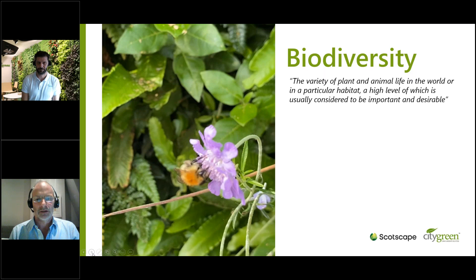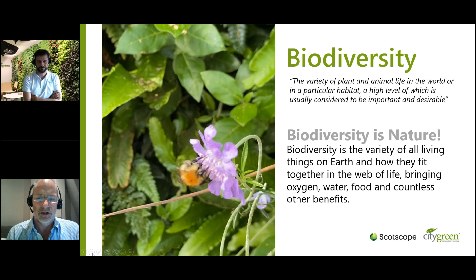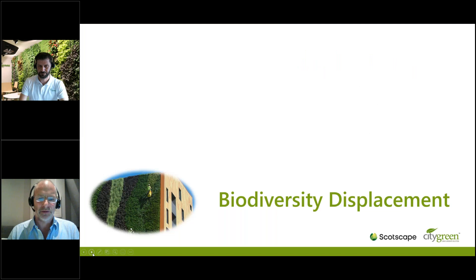So what is biodiversity? Look it up in the dictionary and you get: the variety of plant and animal life in the world or in a particular habitat, a high level of which is usually considered to be important and desirable. We're saying biodiversity displacement — or lack of biodiversity — is far more than just desirable. It's absolutely necessary, linked to climate change. With our growth in towns, we're pushing biodiversity out. Biodiversity is nature, and a more holistic definition: biodiversity is the variety of all living things on earth and how they fit together in the web of life, bringing oxygen, food and countless other benefits.